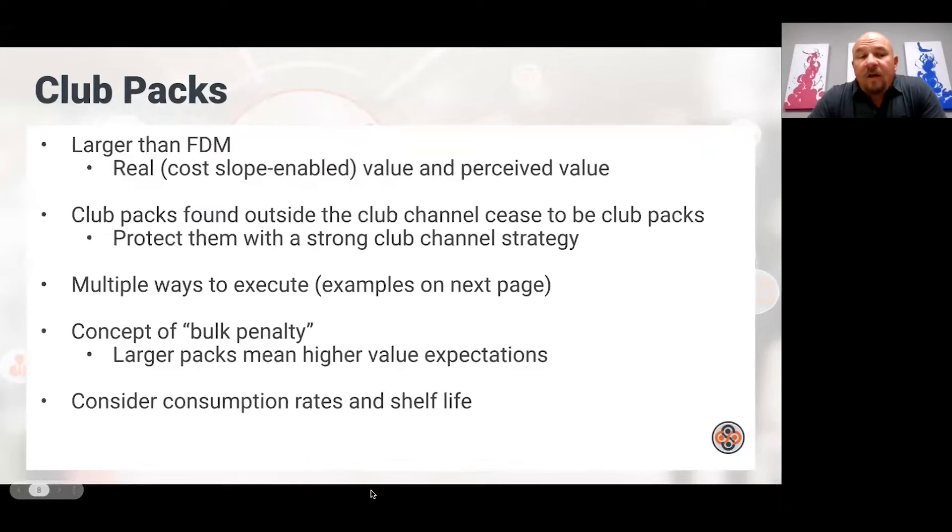You have to have a club pack — generally that means a larger pack size than food, drug, and mass. By having a larger pack size, it gives you a reason to offer club a cost slope, which helps get to value. There's also perceived value: if a member sees the biggest pack size they've ever seen, much larger than Walmart or Kroger, they naturally feel it must be a good value. Club packs found outside of the club channel cease to be club packs — you can easily get caught by a buyer if they find a club pack outside the channel.